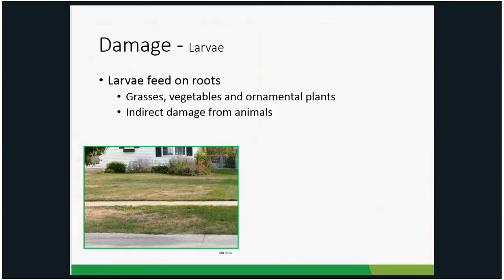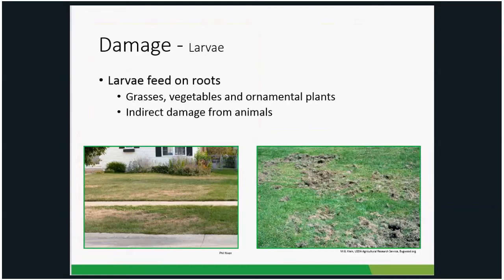Both the adults and the larvae cause damage. The larvae feed primarily on turf grass roots, though they can also feed on vegetables and ornamental plants. When we start getting 10 to 12 grubs per square foot, we start seeing turf dieback — basically the plants can't take up water or nutrients and start dying. We can also get indirect damage from animals. With grub populations as low as three to five per square foot, raccoons, skunks, and birds like starlings can move in and tear up your yard trying to eat those grubs.